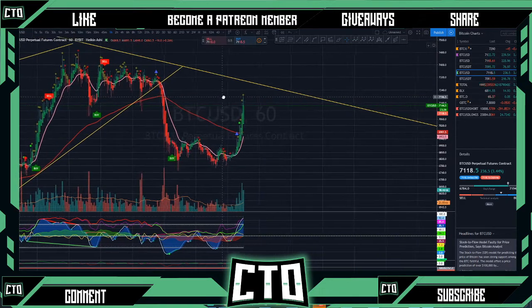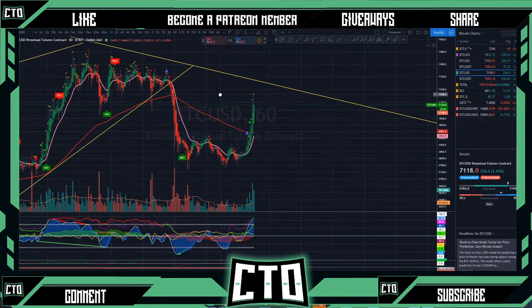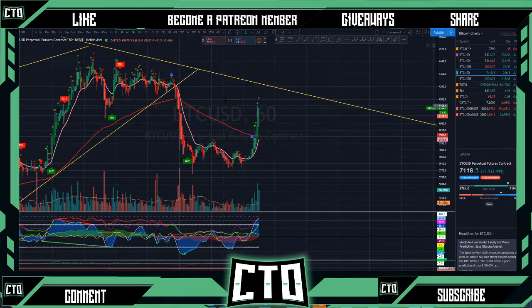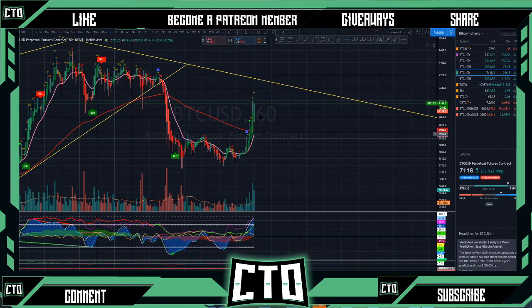Maybe if we break 7300, then we'll have to start to flip long. I'm actually just waiting on the sideline right now — I'm still not super bullish just yet. I would say that we need to break 7300 in order to possibly want to take this further to the upside. Couldn't catch this move to the top side — was expecting it to go a little bit lower first — but that's okay.